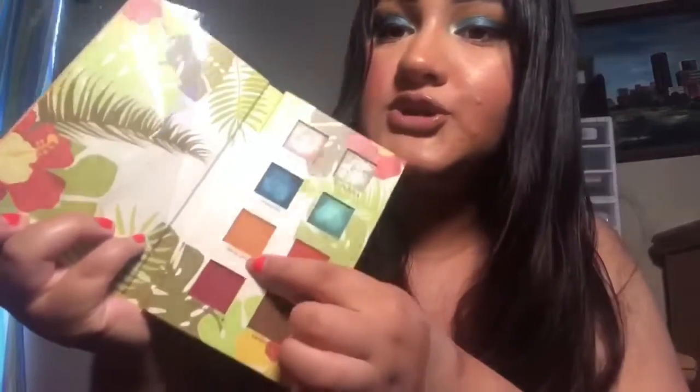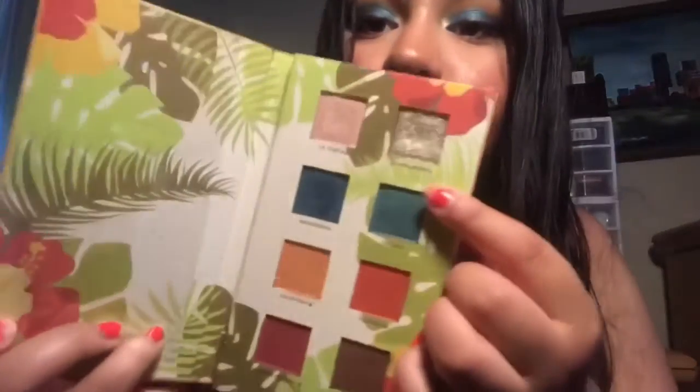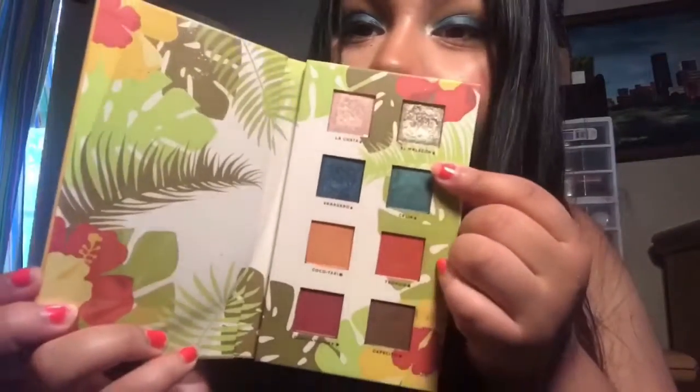I have the color Cocoa Taxi and this orange color all in my crease, and I have this beautiful blue color Barredero on my lids. For my inner corner I have El Malecon, which is like an olive-y silver green. I'm not sure if you'll be able to see it in my inner corner, but that's what I have on my eyes today.